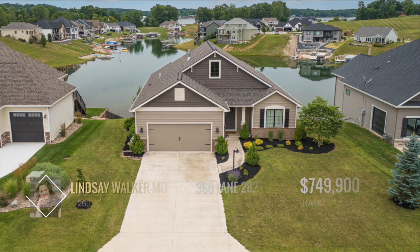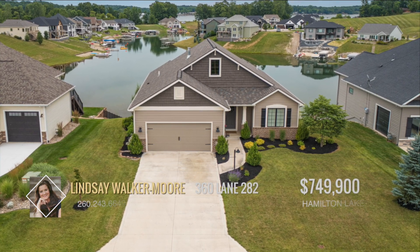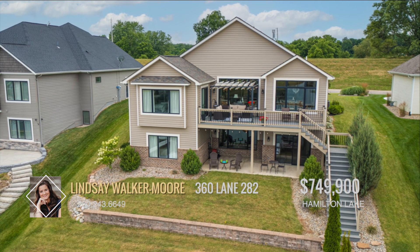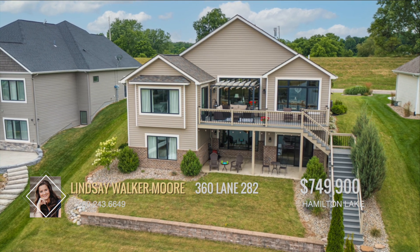Welcome to Crystal Cove. Located in the golf cart friendly town of Hamilton, at Hamilton Lake, this beautiful home offers four bedrooms, three full bathrooms, and an attached two-car garage.